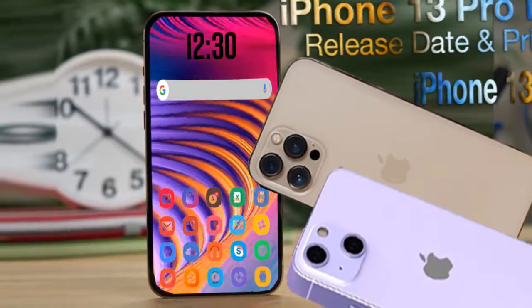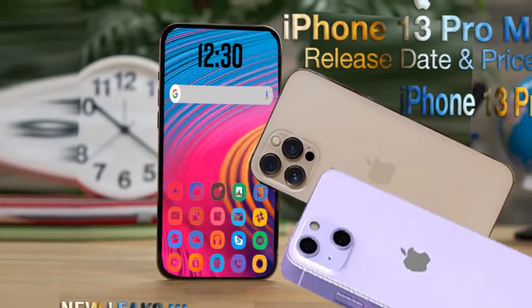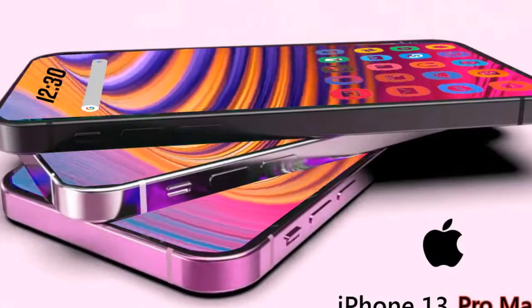Hello guys, welcome to my channel Active Tech Review. iPhone 13, iPhone 13 Pro, and iPhone 13 Pro Max 2021 release date, price, features, and Apple leaks.